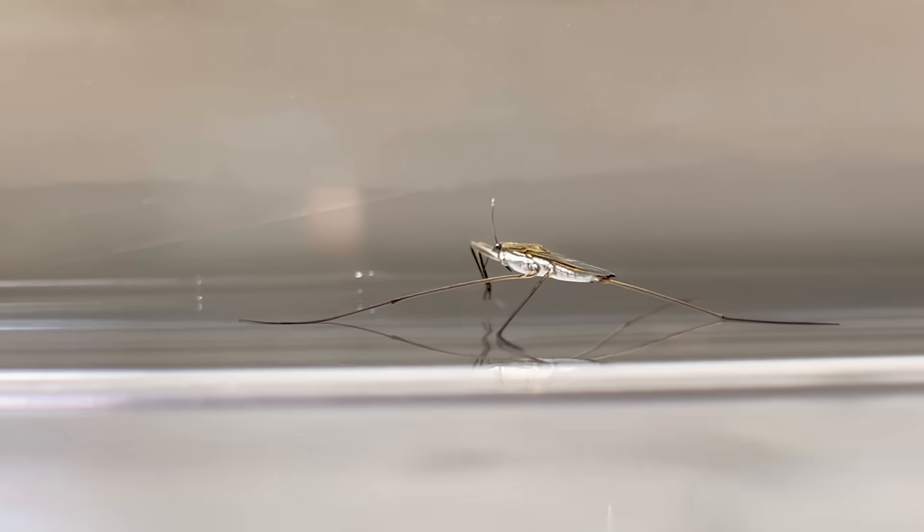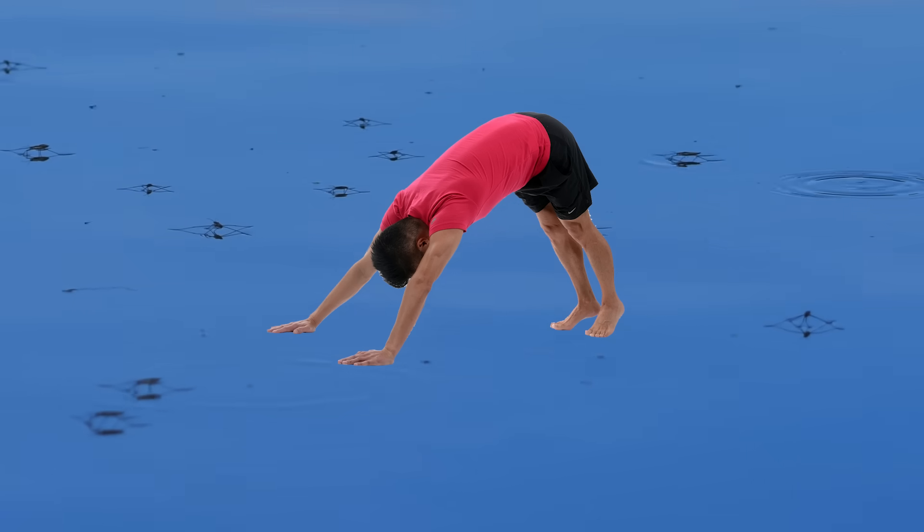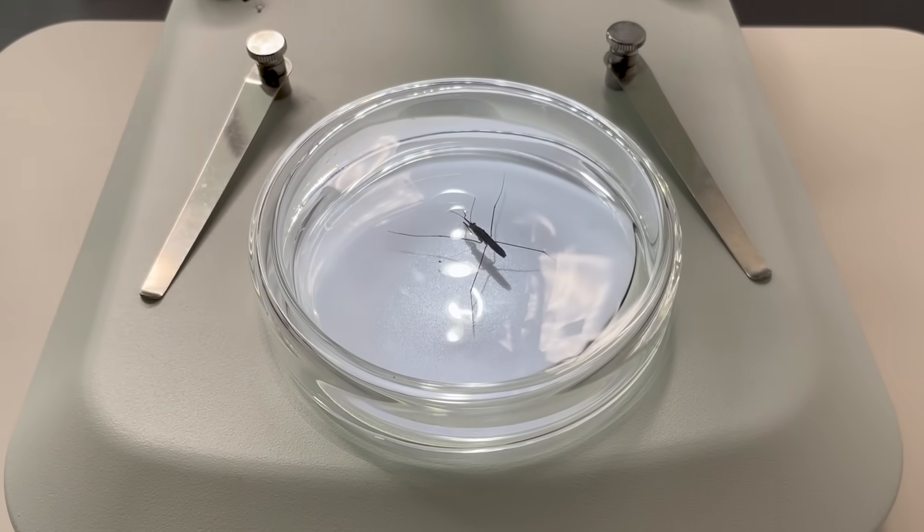But they truly stand on the water with their feet. How do they stand on water? We observed them under a microscope.